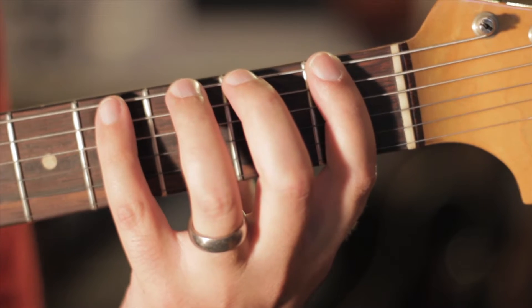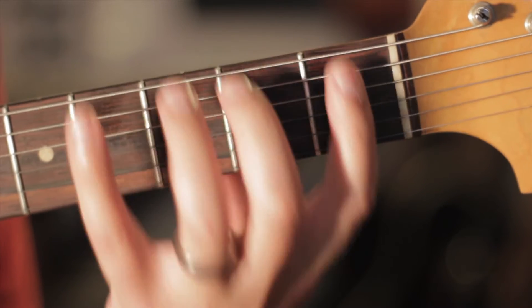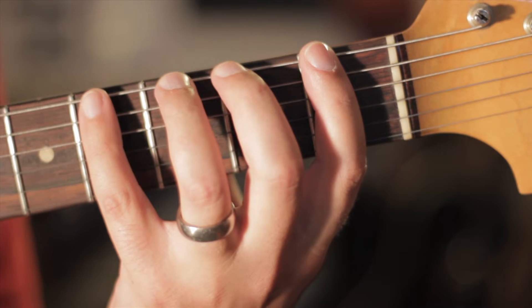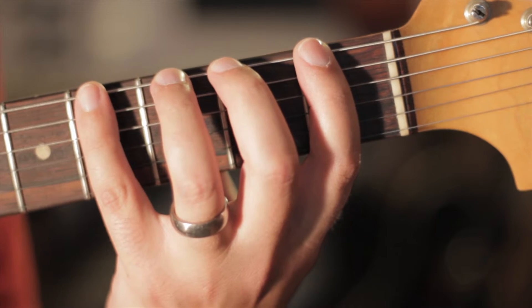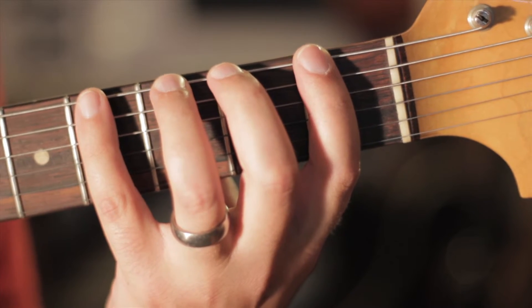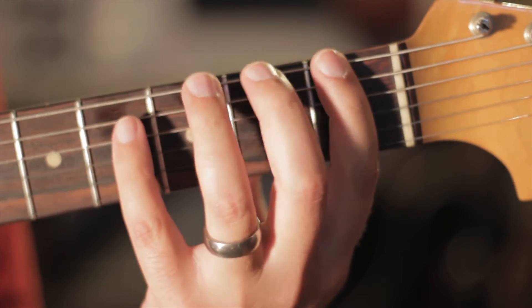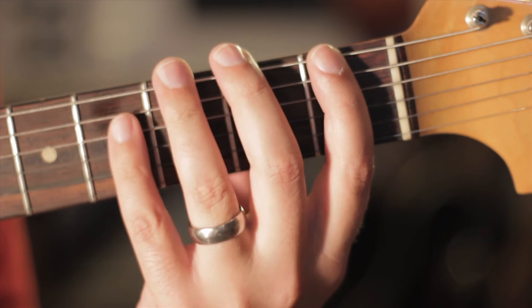Having said that, there is something you can practice to accelerate the physical mechanics of your hand, which in turn could accelerate the whole process of learning for you — and that's the trill. It's just that process of hammering on and pulling off a note.